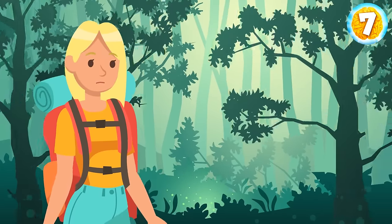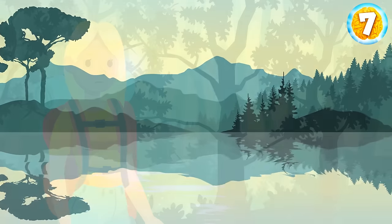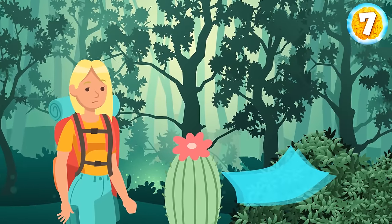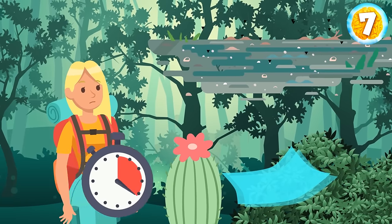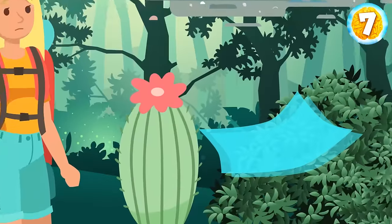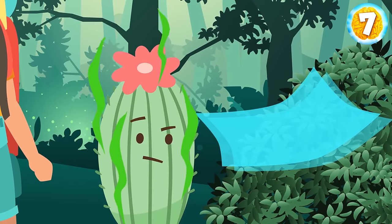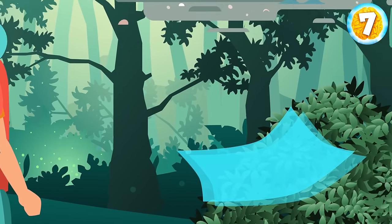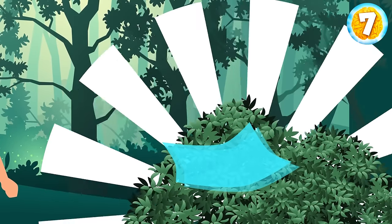Lily got lost in a forest. She got thirsty, but there were no lakes or rivers around her. What should Lily do? Use the flesh of a cactus, collect water from leaves using a plastic bag, or drink from a dirty puddle? Cactus flesh has toxic elements dangerous for humans, plus cacti don't really grow in forests. Water from the puddle probably contains many bacteria, so the safest option is to collect water from leaves.